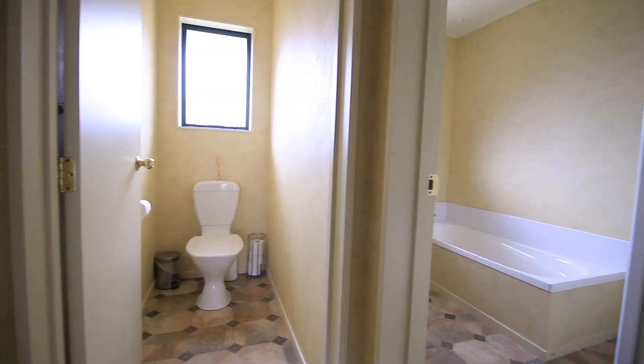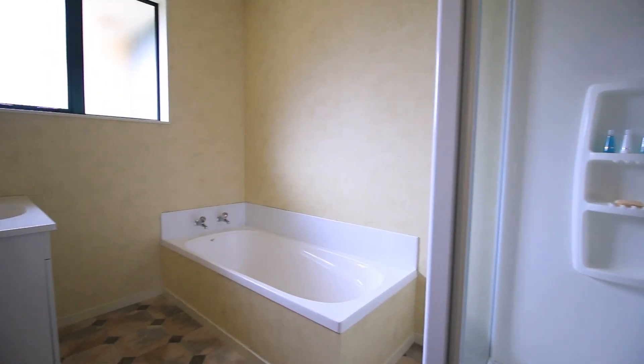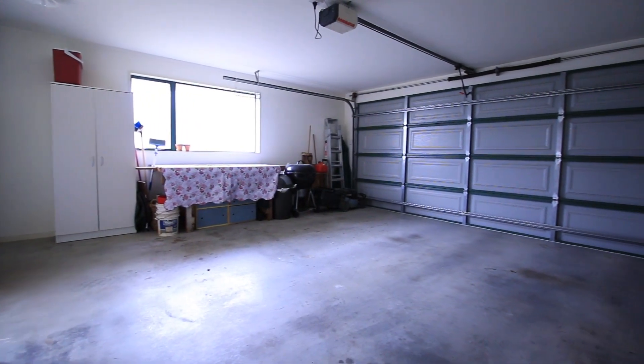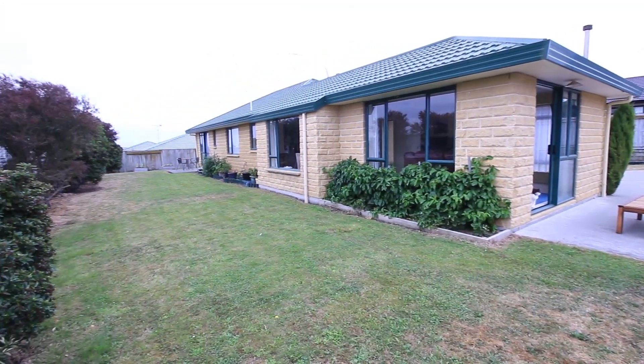Double internal access garage which also has the laundry, and the laundry does not impede on any space in the garage which is great. There is plenty of off-street parking and it's down a right-of-way off the road so it's favorable and gives you privacy and security.